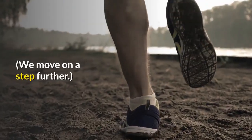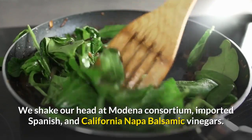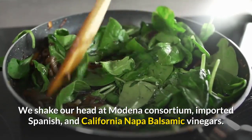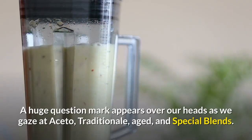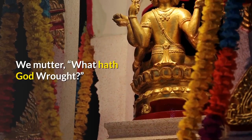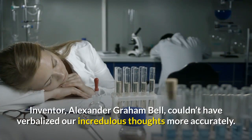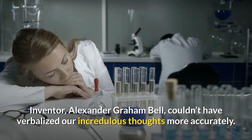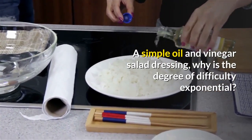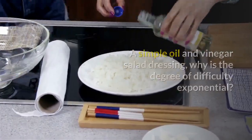We move on a step further. We shake our head at Modena Consortium, imported Spanish, and California Napa balsamic vinegars. A huge question mark appears over our heads as we gaze at Assetto, traditional, aged, and special blends. We mutter, 'What hath God wrought?' — inventor Alexander Graham Bell couldn't have verbalized our incredulous thoughts more accurately. A simple oil and vinegar salad dressing — why is the degree of difficulty exponential? It needn't be.